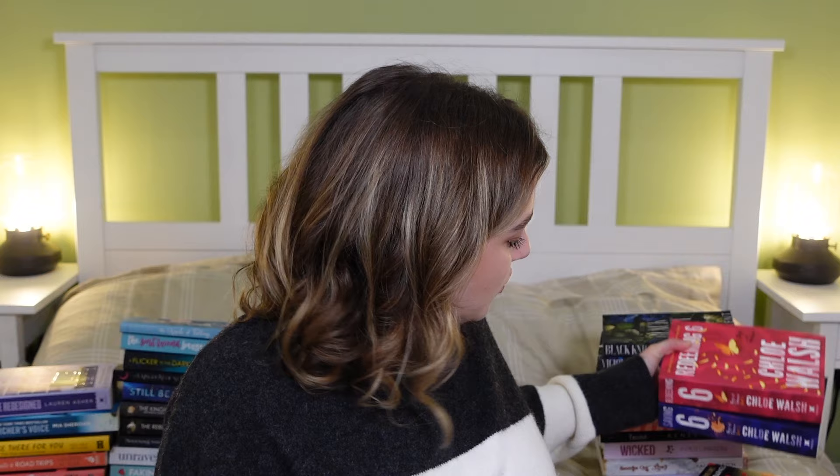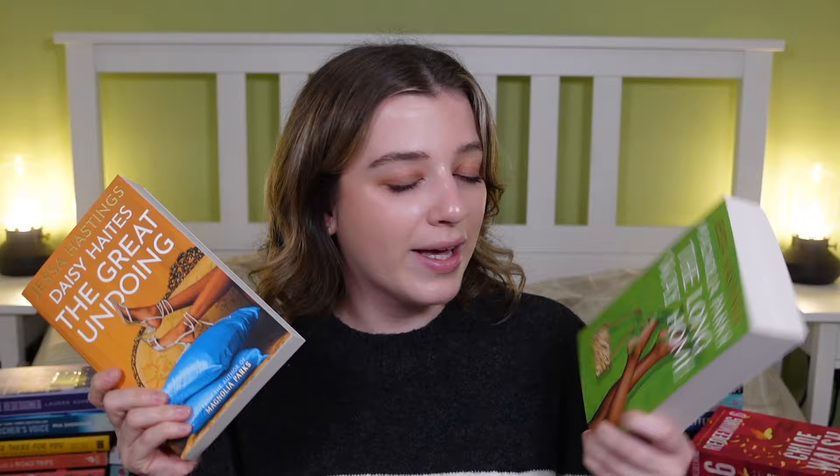The next two books don't need much explanation — I had to get them for Christmas. These are Redeeming Six and Saving Six, books three and four in the Boys of Tommen series. Have I read books one and two? No. But because Larrys Reads loves it, I'm convinced I'll love it too. Book five comes out really soon and I have it back-ordered. The covers are absolutely stunning. Similarly, I also asked for books three and four in the Magnolia Parks / Daisy Hates universe: Daisy Hates the Great Undoing and The Long Way Home. Book five comes out very soon as well!